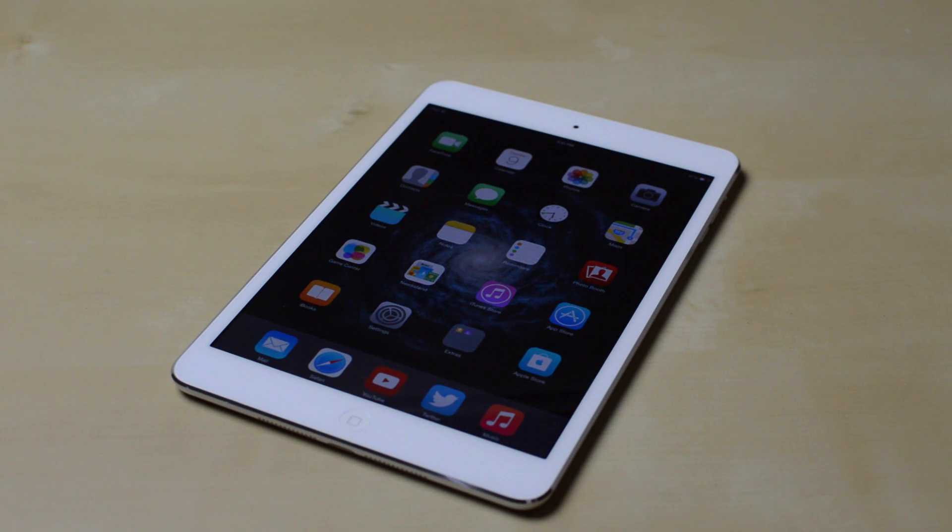Hey guys, what's going on? In this video we're going over all the changes in iOS 8 Gold Master.